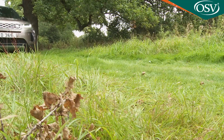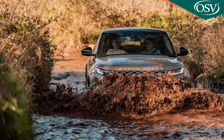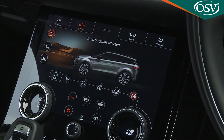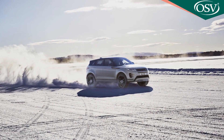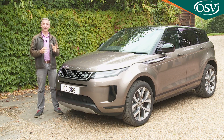That's thanks to 212 millimetres of ground clearance, 600 millimetres of wading depth capability, and an evolved Terrain Response 2 driving mode system, which sets the car up perfectly for the kind of ground you're travelling over. You don't change a winning formula.